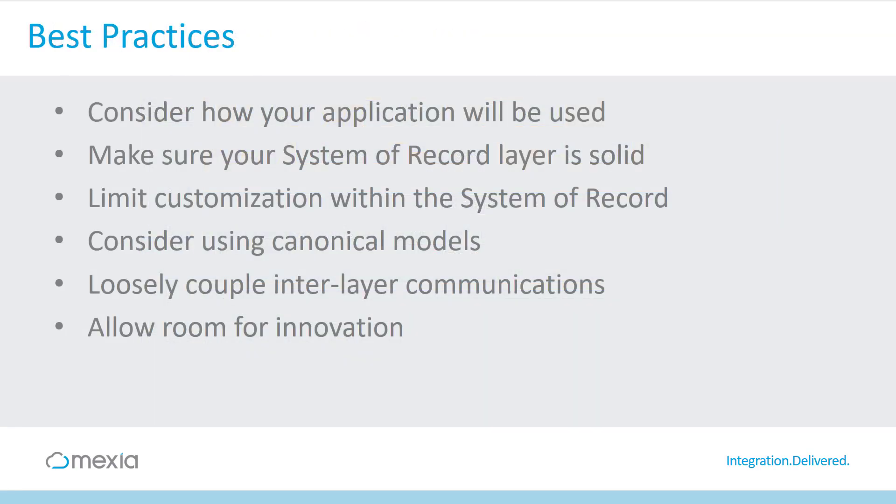Finally, the article finishes with a collection of best practices and tips when considering how to effectively address enterprise integration across a pace-layered application architecture. The key points are understanding how the applications you are integrating are used and how fast they move, making sure your foundational system of record layer is rock solid, and limiting any customization that can introduce upgrade barriers.